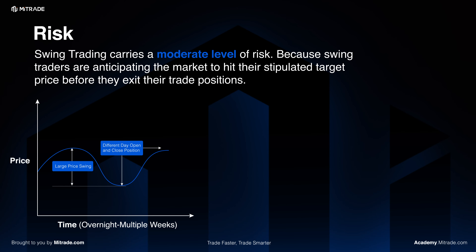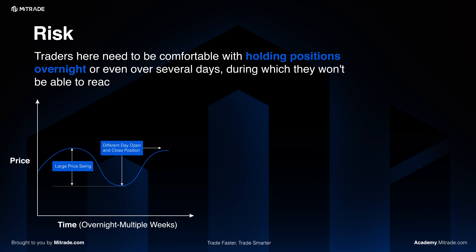When it comes to risk, swing trading carries a moderate level of risk. Because swing traders are anticipating the market to hit their stipulated target price before they exit their trade positions, traders need to be comfortable with holding their positions overnight or even over several days, during which they won't be able to react to market changes instantaneously.